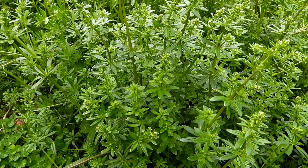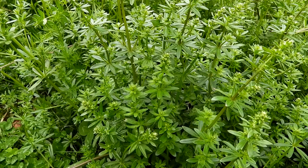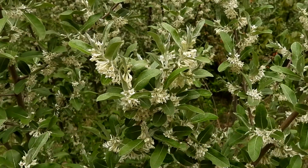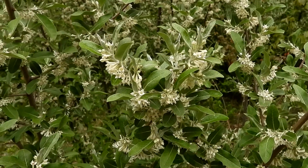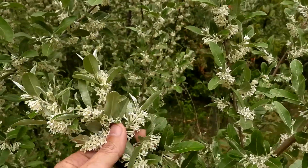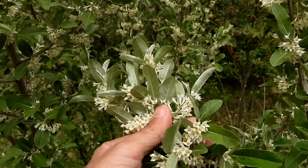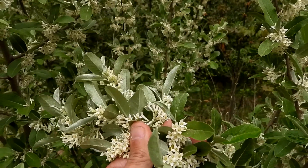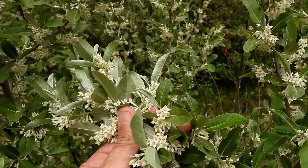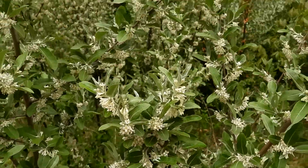This plant is a bedstraw, possibly a hedge bedstraw — it's not blooming yet, but there's a lot out here in this field. This is autumn olive; it has a wonderful aroma, however this plant is very invasive. An easy way to identify it is by turning the leaves over — they have a silverish hue to them. There's a lot here.